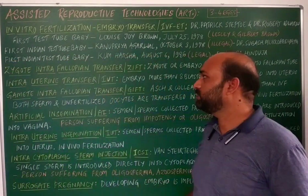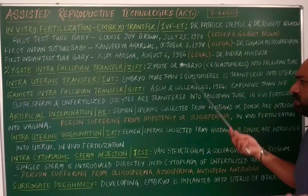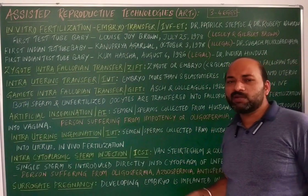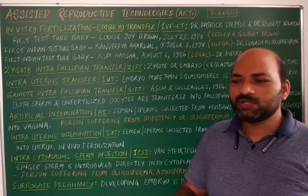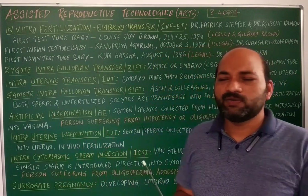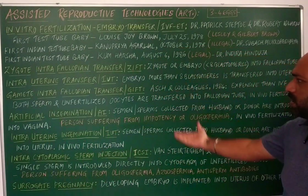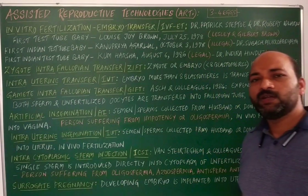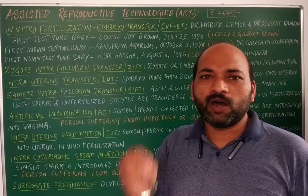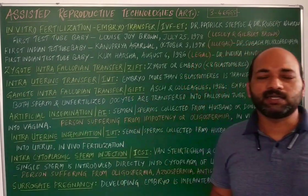These are the various assisted reproductive technologies conducted worldwide and in India. Nowadays they are very common techniques without major ethical or social problems, and couples who are unable to produce children naturally opt for these technologies.